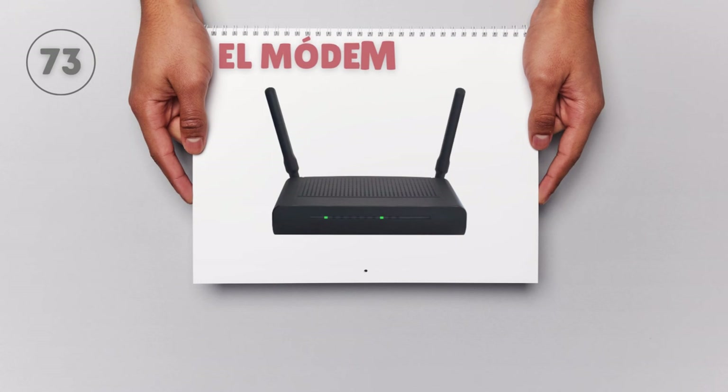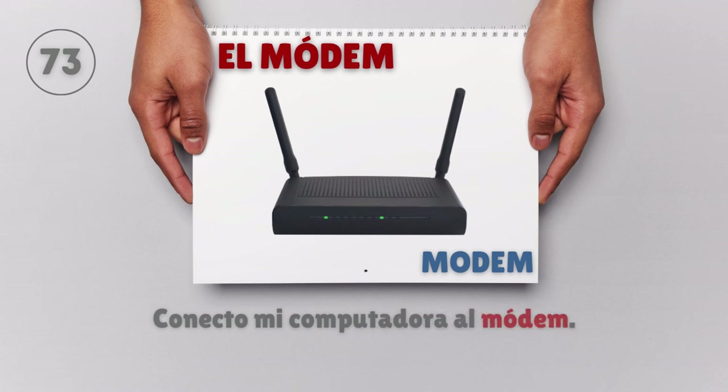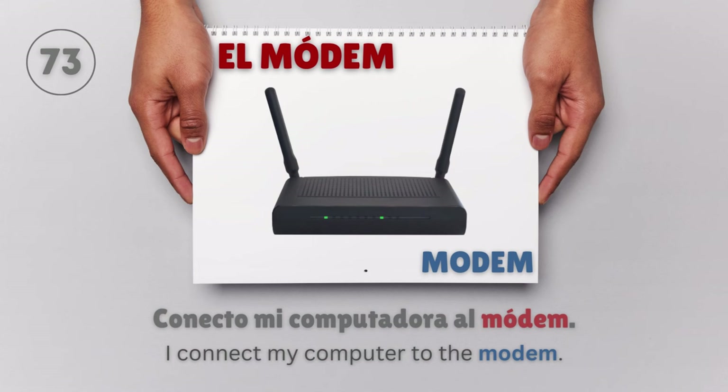El modem — Modem. Conecto mi computadora al modem. I connect my computer to the modem.